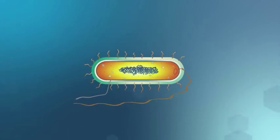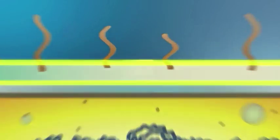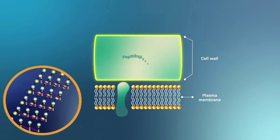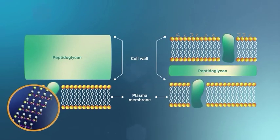Bacterial cells are protected from the environment by a cell wall. Cell wall composition can vary. Some bacteria are surrounded by a thick layer of a sugary substance called peptidoglycan. Others have a thinner peptidoglycan layer sandwiched between two membranes.